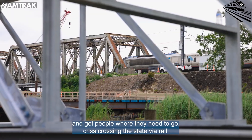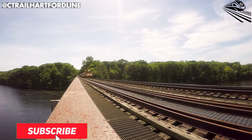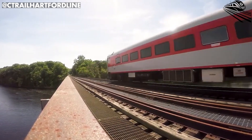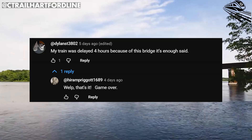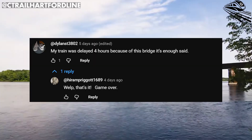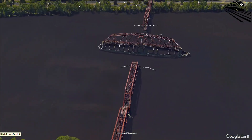So how did the internet respond to this claim and this project? Within hours, the comments section filled with stories, frustrations, and debates that revealed just how personal this project has become for people who live along the Northeast Corridor. One viewer shared a story that struck a chord — their train had been delayed for nearly four hours because of the old bridge's unpredictable operation. 'Enough said,' they wrote. It was a quiet, weary truth from someone who'd lived through the inconvenience of aging infrastructure.